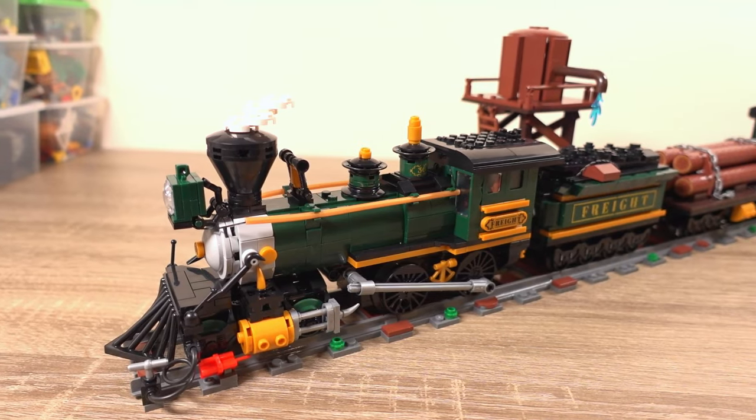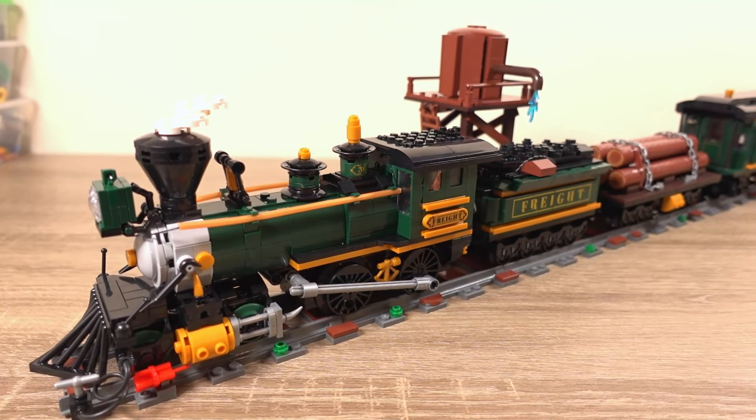It was only a matter of time before I get a train set on this channel, and today is the day that finally happens. This is a set provided by Funhaul and when I tell you I'm really excited to take a look at this set, I really do mean it. So let's not waste any more time and go full steam ahead into this video.